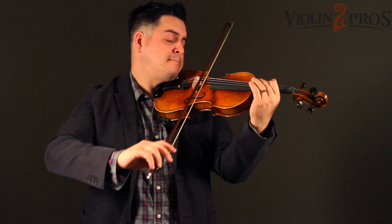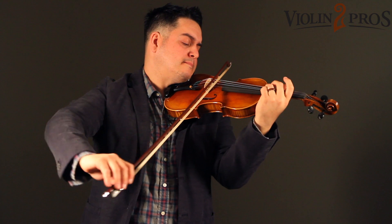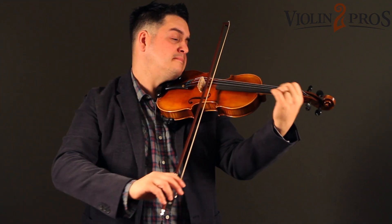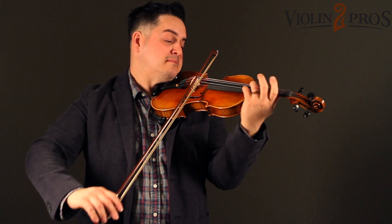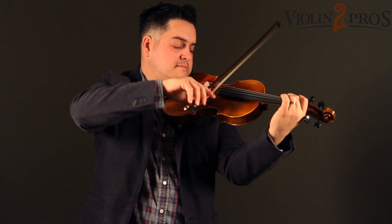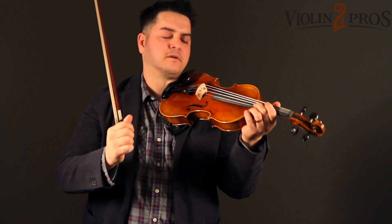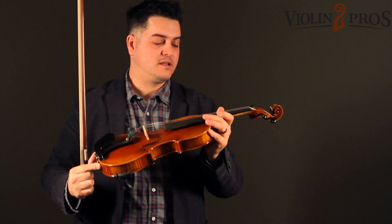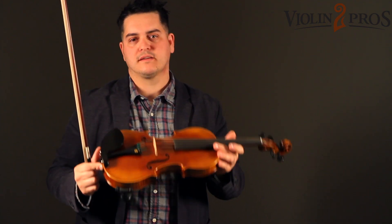Oh my god, I'm so sorry. This violin is actually not only responsive, but it resonates. I can still hear it resonating right now. That's a great quality in a violin.